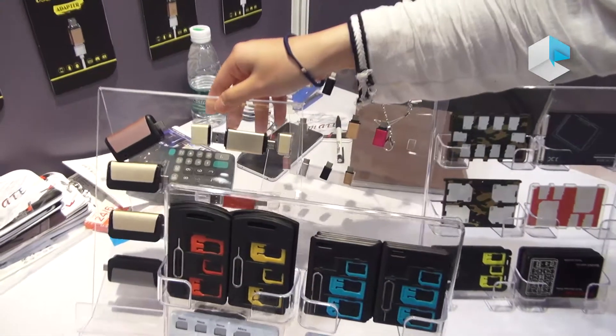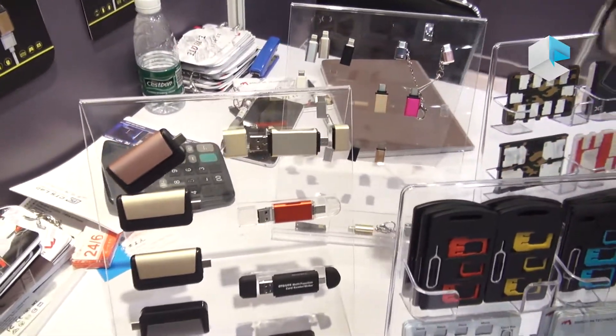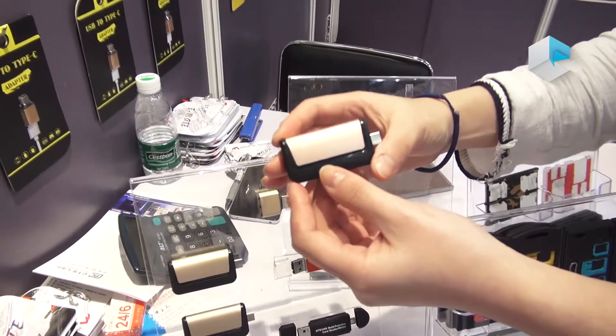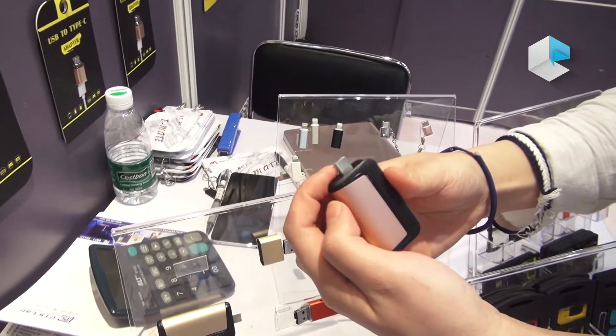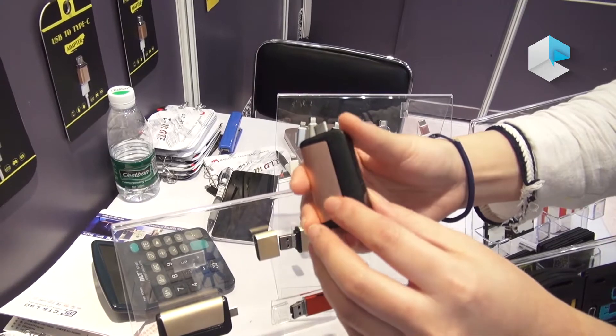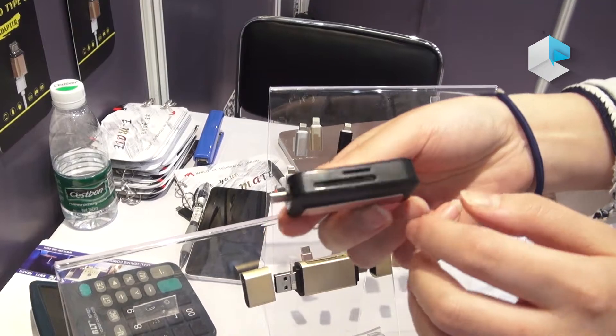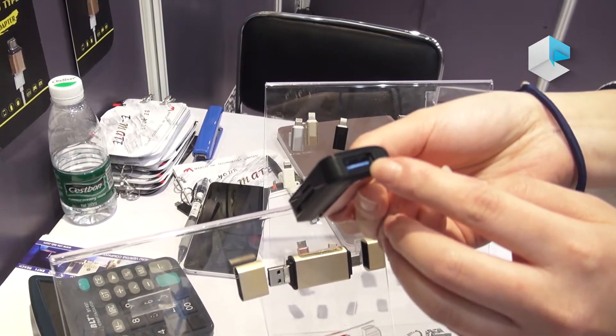The other one is the Type-C card reader, just like this one. It's aluminum material, for Type-C. It can be used for cell phone and computer, and also has USB.